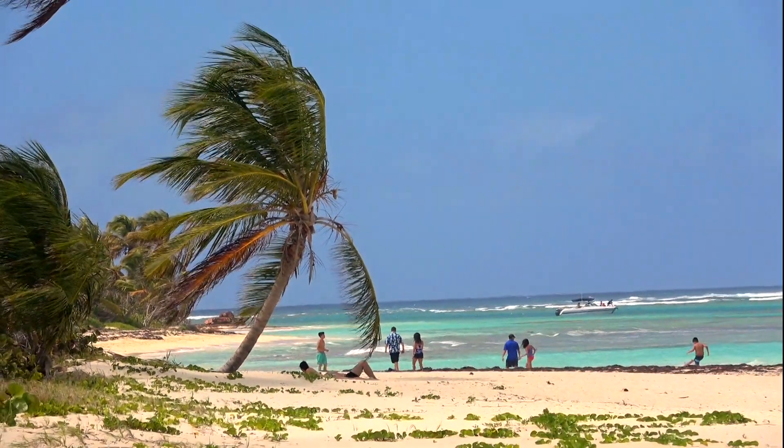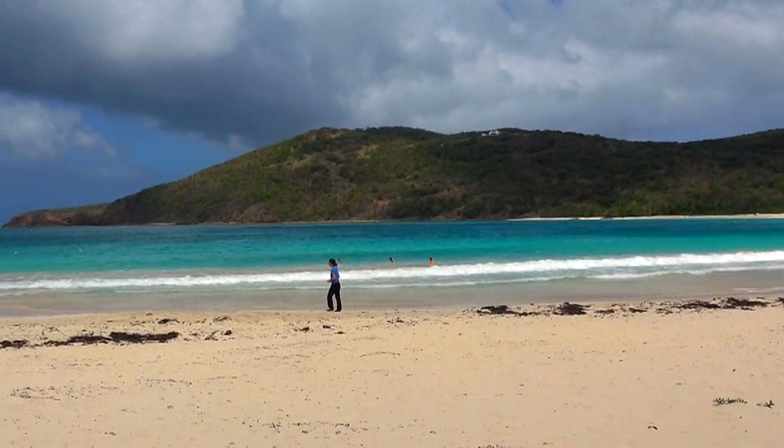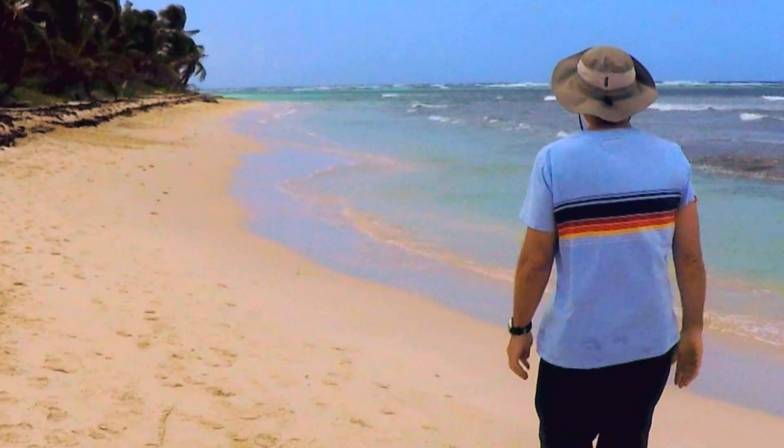Playa Flamenco isn't just the best beach on Culebra. It's among the best in all of Puerto Rico, with a unique vibe all its own.